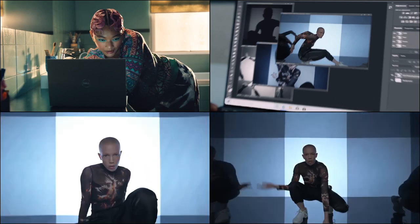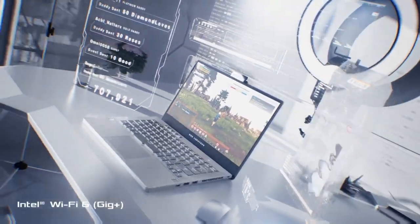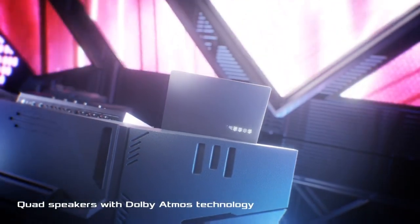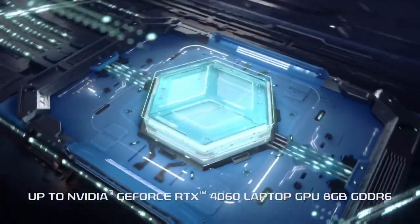The best laptops for engineering students are powerful enough to handle computationally intensive coursework while still being light and efficient enough to carry through a day of classes without running out of battery mid-lecture. In this video, I will be showing you five amazing engineering student laptops that you can consider buying.